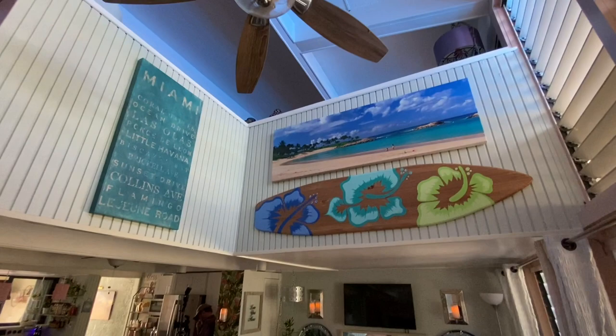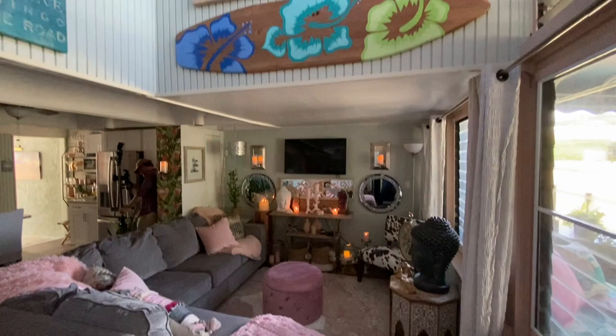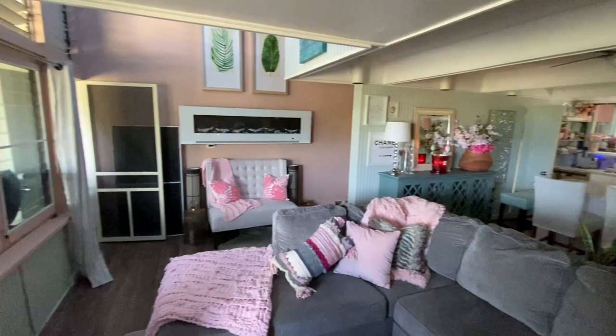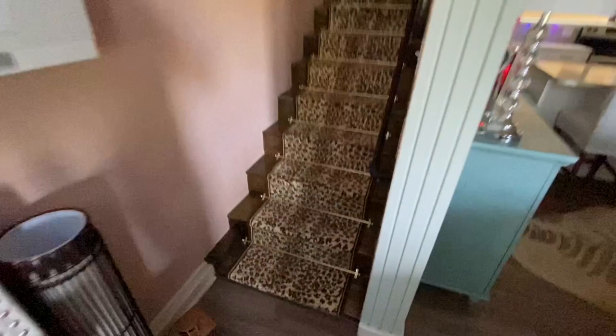Brand new ceiling fan, beautifully decorated, super comfy. We've got all the candles lit for a little bit of backlight in here. There's a storage closet in the corner and a real comfortable living area. Let's shoot up to the bedroom first and then head back downstairs.